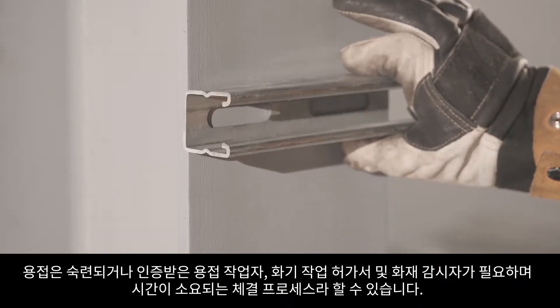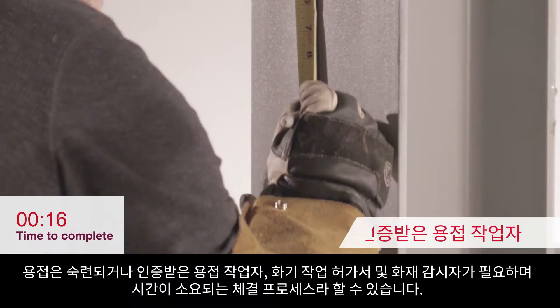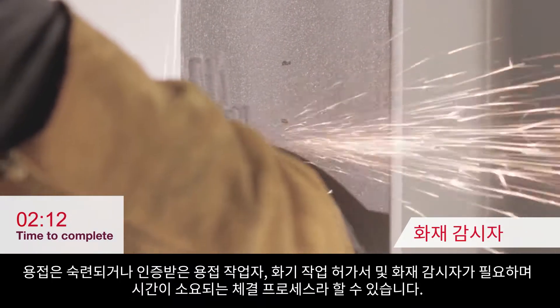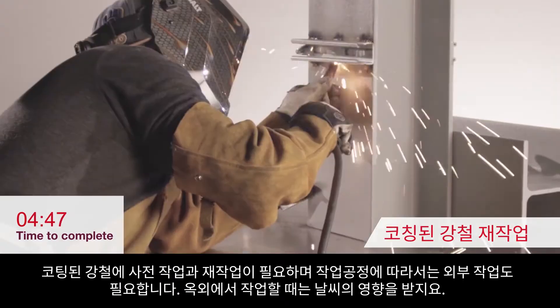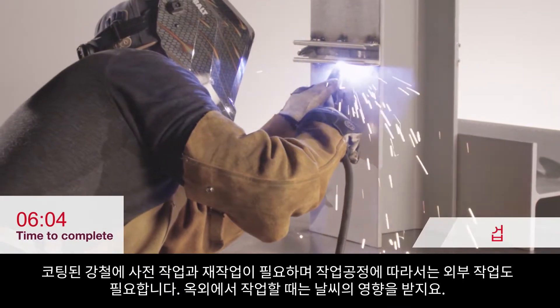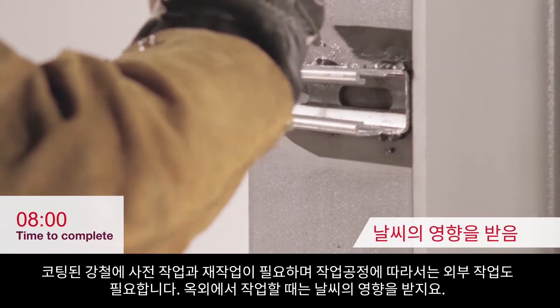Welding can be a time-consuming fastening process that requires an experienced or certified welder, hot work permit, and fire watch. Prep work and rework of coated steel needs to be done, and the application often requires an external power source and if done outdoors is dependent on weather conditions.